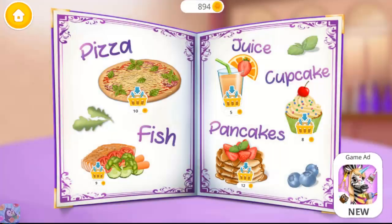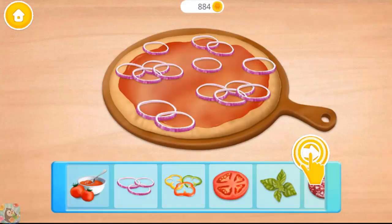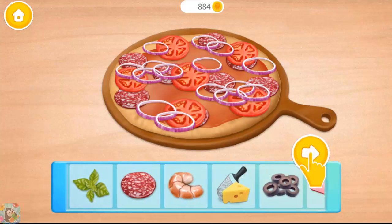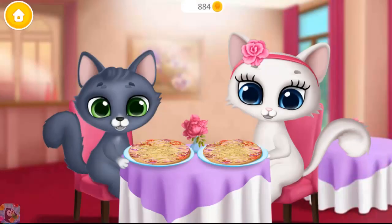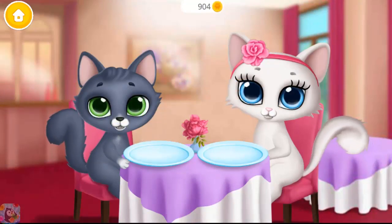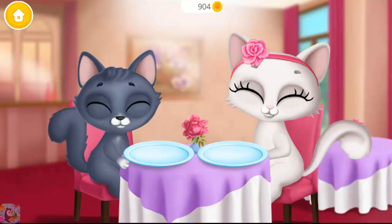Everything looks delicious! Let's make a pizza. Tomato sauce, salami, tomato, cheese, ham. Let's try it. Yum, nom, yum! Yay, mmm, it was delicious!